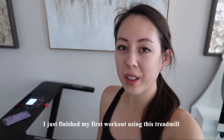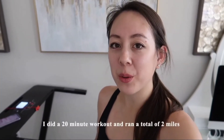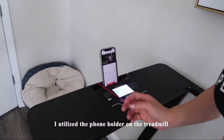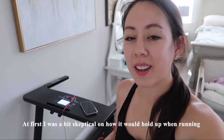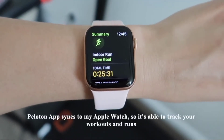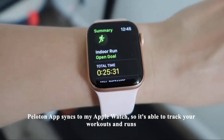I just finished my first workout using this treadmill. It arrived in the mail yesterday, and I tested it out today for the first time. I did a quick 20-minute workout and covered a total of two miles. I used the Peloton app on my phone with a class by Andy Spear, and just set my phone right here on this little ledge. At first I was a bit skeptical on how it would hold up when running, but luckily it was fine. It doesn't have any incline, but it's fine for a flat, easy road. The Peloton app also syncs to my Apple Watch, so it can track those runs.